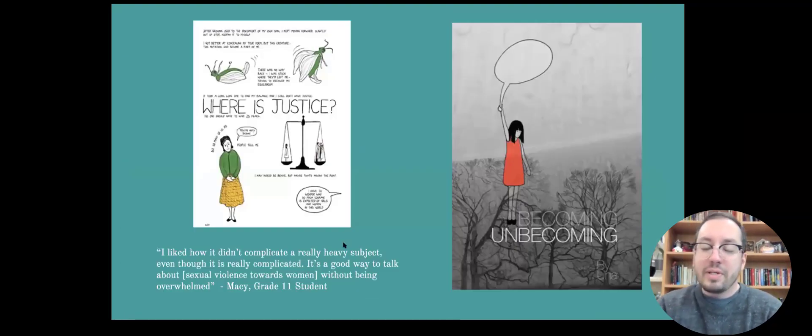Una's 'Becoming Unbecoming' stretches the limits of what we might think of as a graphic narrative. There is a narrative element, but it's really about exploring a social issue — specifically the whole range of attitudes of misogyny, right up to horrific acts of violence against women. It looks at how all of these pieces are connected, from the way girls are treated and gendered at a young age right up to things we see in the media.